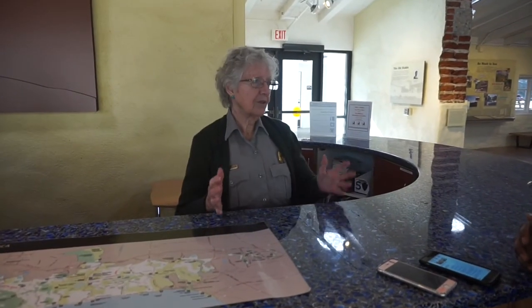This here is the Visitor Center for the Santa Monica Mountains National Recreation Area. We happen to be located on the grounds of King Gillette Ranch — it's one of the sites here in the Santa Monica Mountains. The next question is: what is its history?